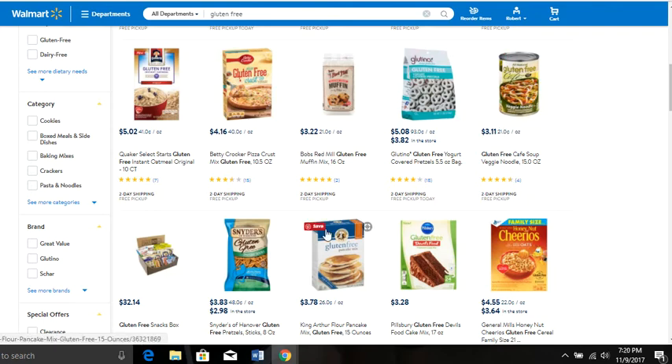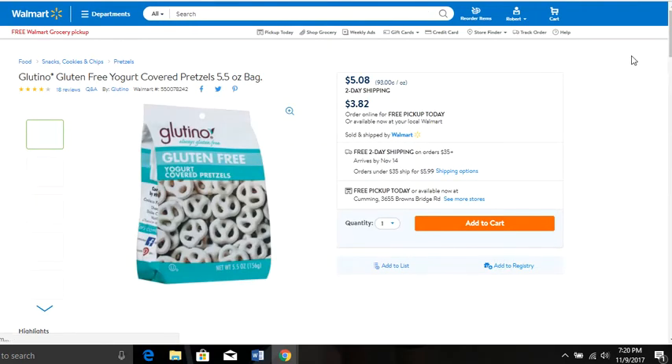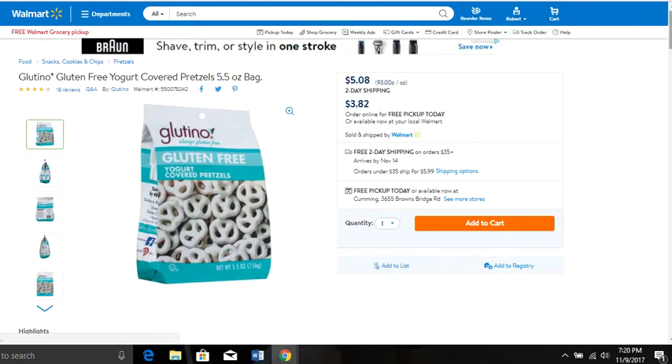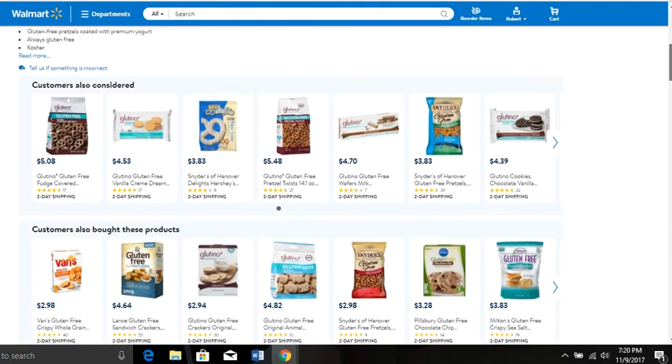Let's go to Glutino. You see these right here — the yogurt pretzels. Let me click on that. I want to show you something about how important it is to bundle products to make a higher price point and obviously make more money. Watch this — this information right here is gold.